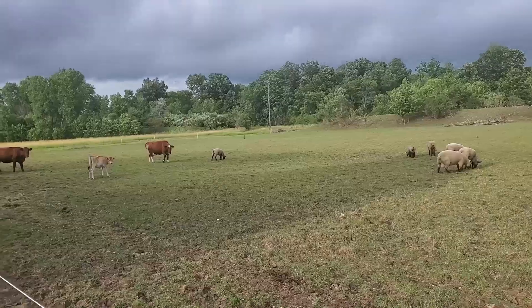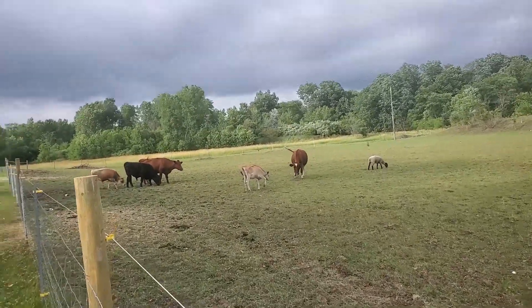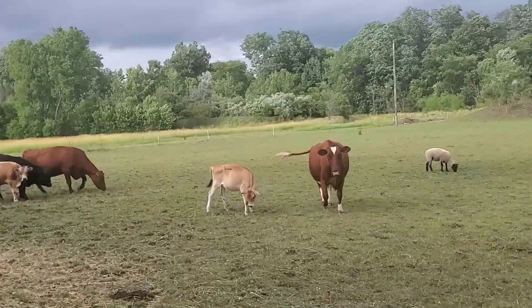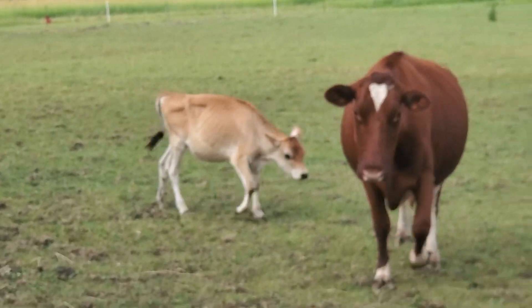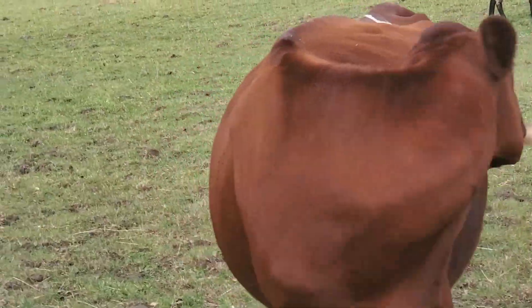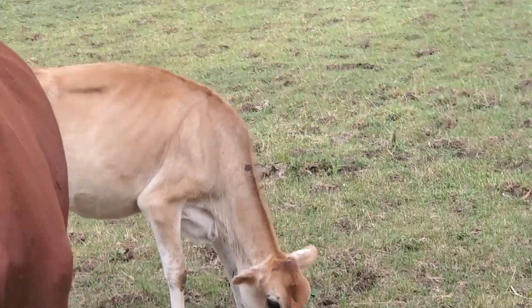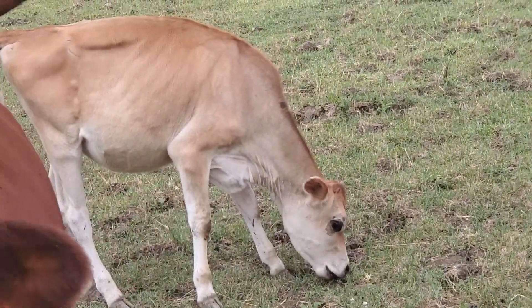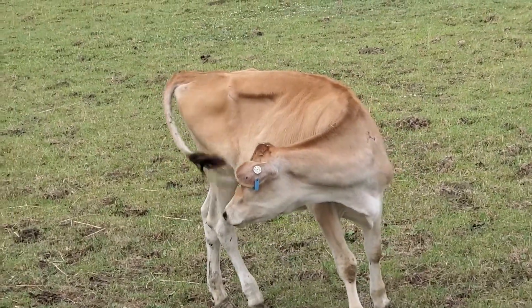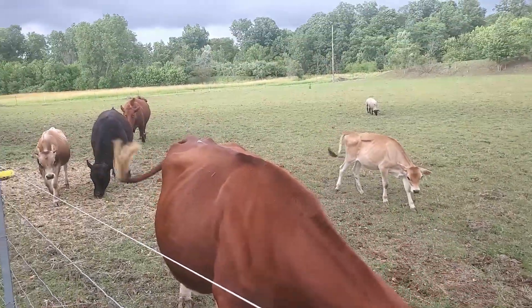We also got a new little Jersey heifer. I call her Buttercream, but the kids call her Buttermilk. She's only about six months old. Bertha's getting in the way there. So the plan is to have her take over as the milker, and eventually we'll probably end up selling Bertha and Bessie.